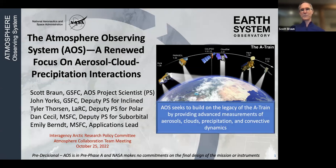I'll talk about the Atmosphere Observing System, which is really trying to build on the legacy of the A-Train — in particular the cloud, aerosol, and precipitation measurements that were part of that mission. This mission comes out of the 2017 NASA Earth Science Decadal Survey, which recommended several designated observables as high-priority for the next decade. Among those were aerosols and clouds, convection, and precipitation. This mission is the means by which we are trying to implement those designated observables.